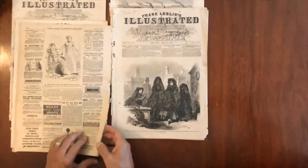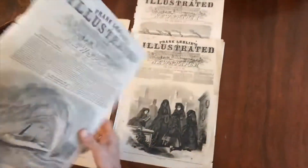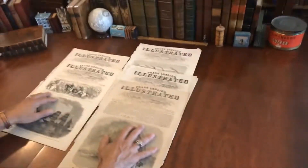This group of five issues is available as one lot online from me, Brian DeMambrough.